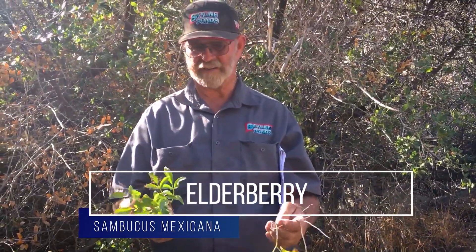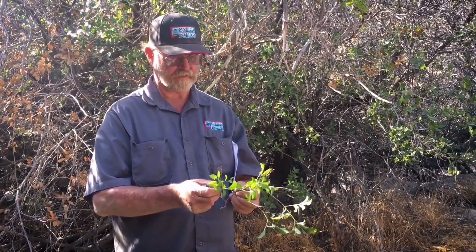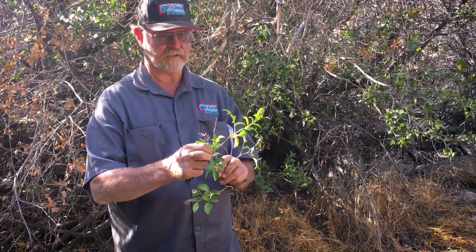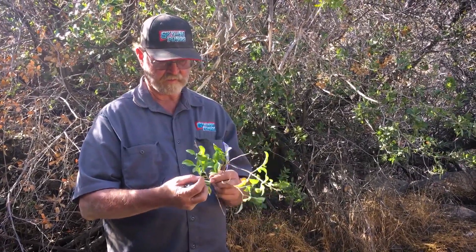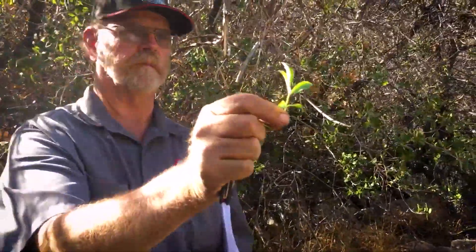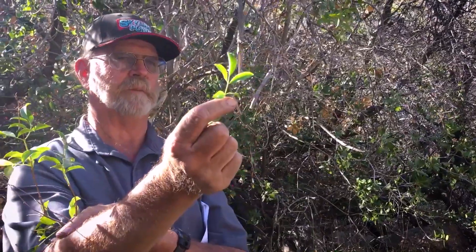This is Sambucus mexicana, Sambucus coerulea mexicana, and it's got a compound leaf. Older leaves will have more leaflets on it — this will have typically at least five leaflets. So that's one leaf with five leaflets. See how this has got a stem in the middle between those two leaflets — that's kind of like poison oak does, it's got a stem in the middle.